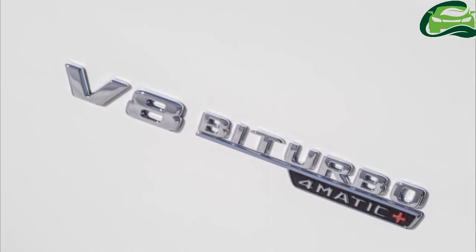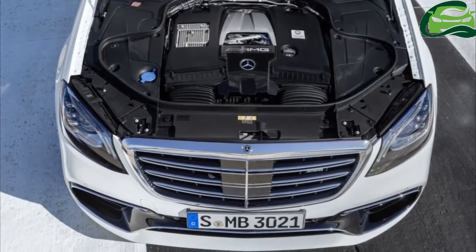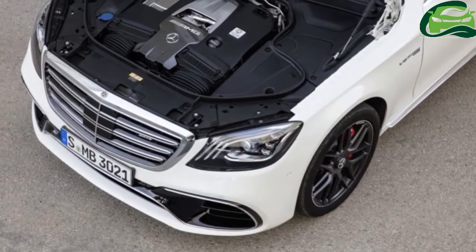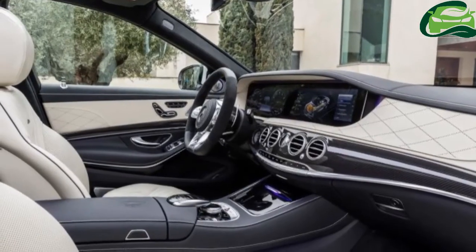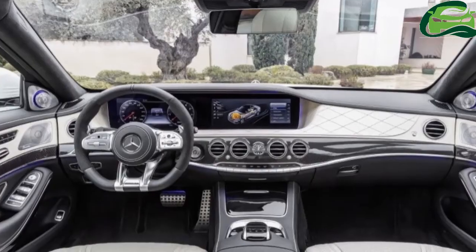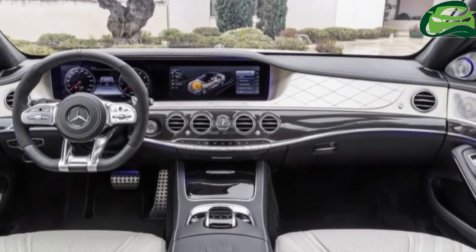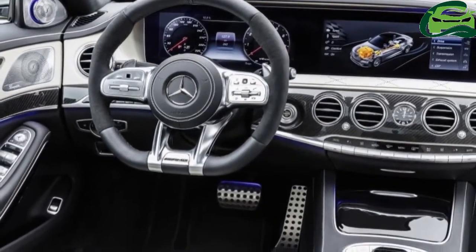Now that you're all caught up with the current S-Class sedan range, let's talk additions, where we find three new petrol-powered variants being added. For the regular S-Class, there is the new S-450 4Matic and S-500, both fitted with the new M256 3.0-liter turbocharged inline six-cylinder petrol engine.